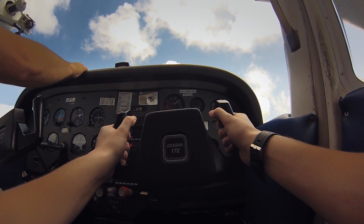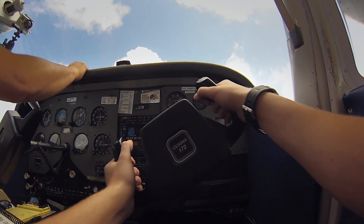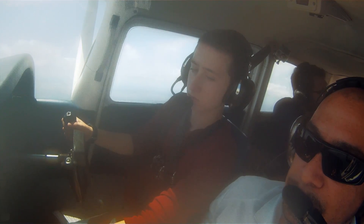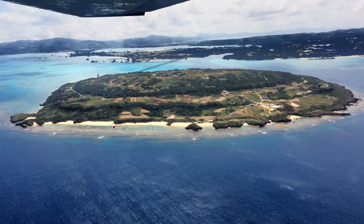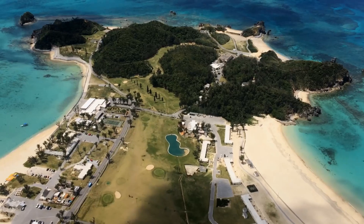The moment my hands touch the yoke, I can hear the theme from Top Gun playing softly in the background. It's a little difficult keeping it level and not losing or gaining altitude too fast, but I manage. Even though taking the plane by the horns requires my full attention, I'm still able to enjoy the view. Looking out at the soft clouds, calm oceans, and lush forests, we fly over some familiar places like Chirami Aquarium, Ie Island, and Okuma.